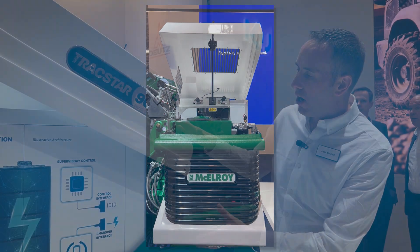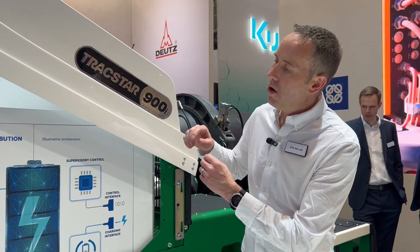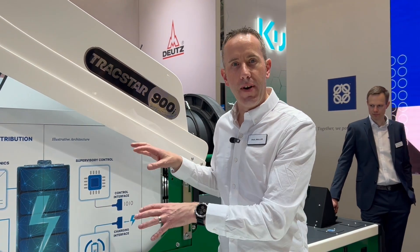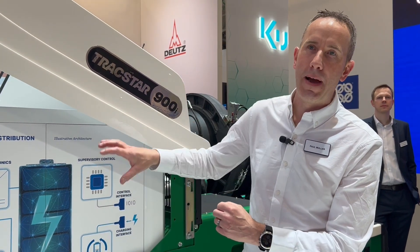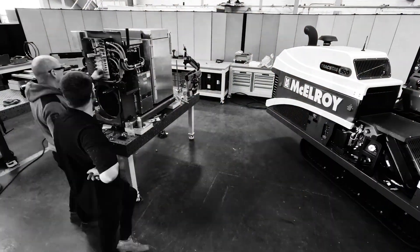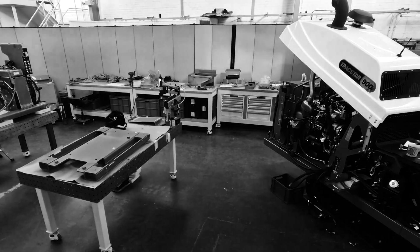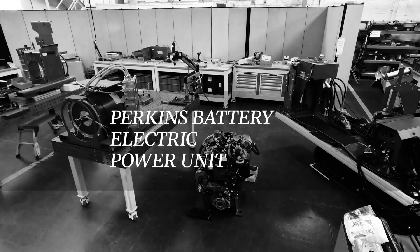Basically you've got the whole functions needed to make an electric machine work all inside a box that's already sealed up and ready to go. In there we've got the battery, all the power electronics, the motor, the charging system — and this just allows the OEMs to make an easy transition from diesel into an electric unit and run it alongside their electric production.